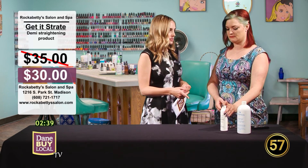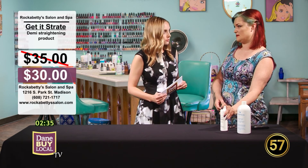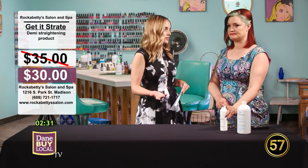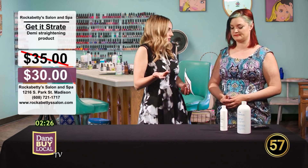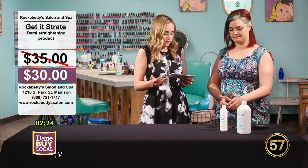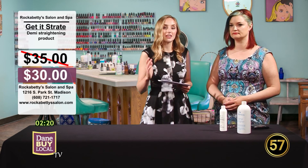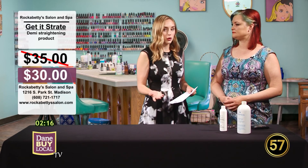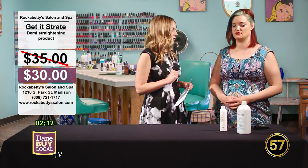How long does this last? It lasts for just 10 shampoos, so it's a quick little treatment. If you like to change your hair up throughout the summer — maybe go back to curly — just do it every 10 washes or so. Original price is $35; the Dane by Local price is $30. You can come in and they can do it for you, or if you're feeling like a go-getter, you can do it yourself.